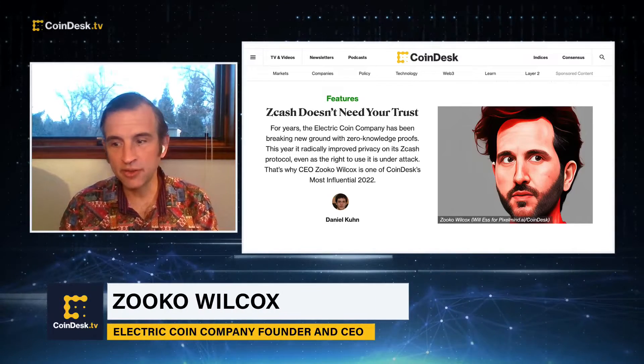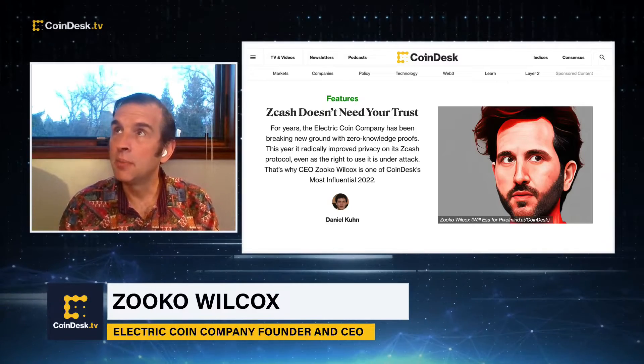Trusted setup is complicated and technical. Zcash pioneered the use of zero-knowledge proofs back in 2016, and back then you couldn't do zero-knowledge proofs efficiently without this thing called trusted setup. But trusted setup is a vulnerability. This year, we finally figured out how to deploy an upgrade to zero-knowledge proofs that eliminates that vulnerability. We've eliminated the vulnerability, and hopefully the rest of the industry will also make trusted setup a thing of the past in the coming years.